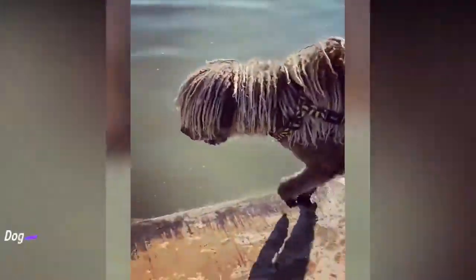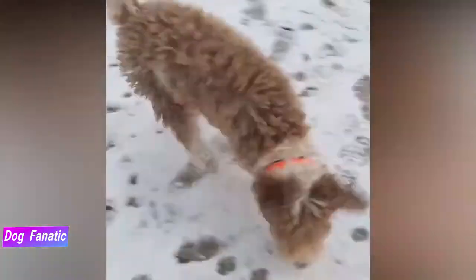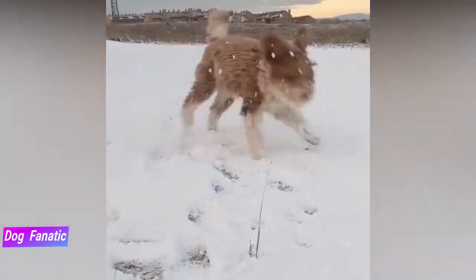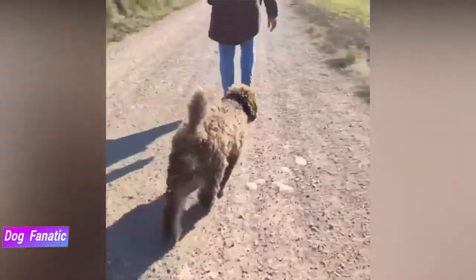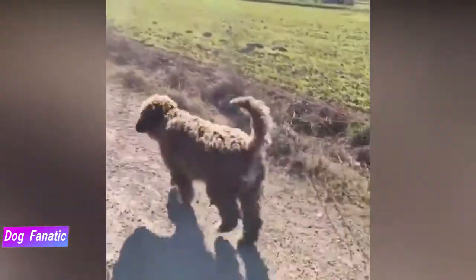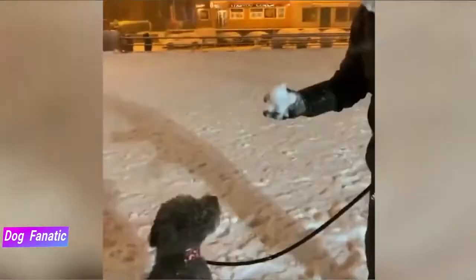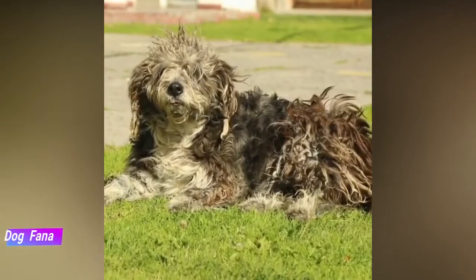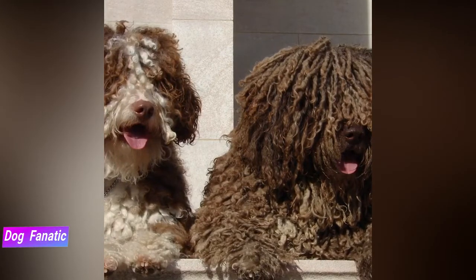An ideal Spanish water dog diet should be formulated for a medium-sized breed with high energy levels. They have a tendency to gain weight if they're not given a high level of daily exercise. Keep your dog in good shape by measuring his food and feeding him twice a day rather than leaving the food out all the time. The Spanish water dog's dietary needs will change from puppyhood to adulthood and will continue to change well into their senior years. You should ask your veterinarian for recommendations about your Spanish water dog's diet, as there's far too much variation among individual dogs — including weight, energy, and health — to make a specific recommendation.